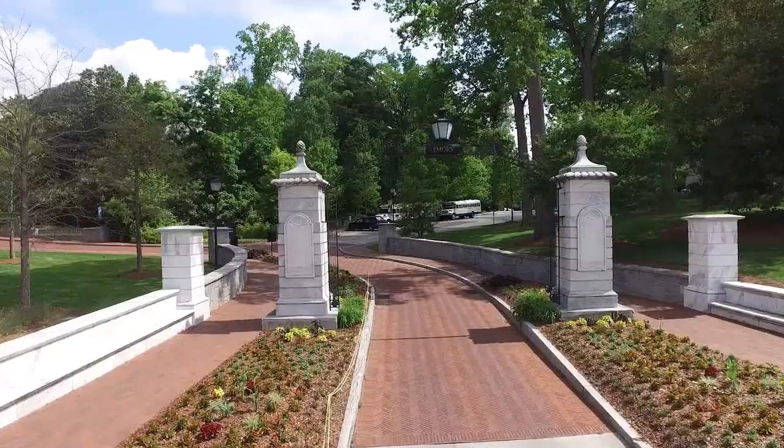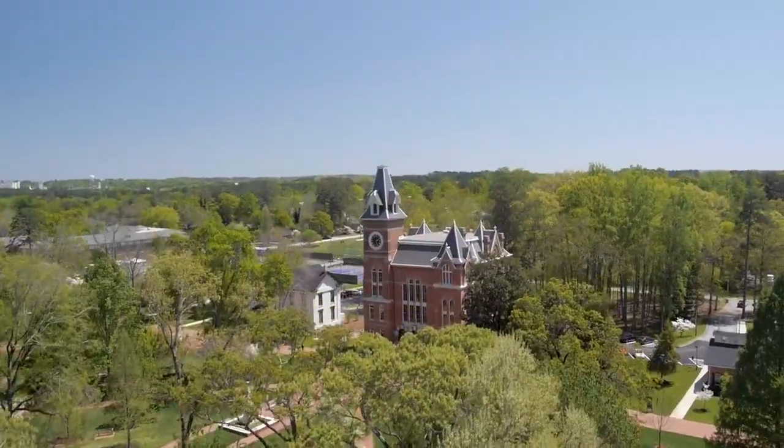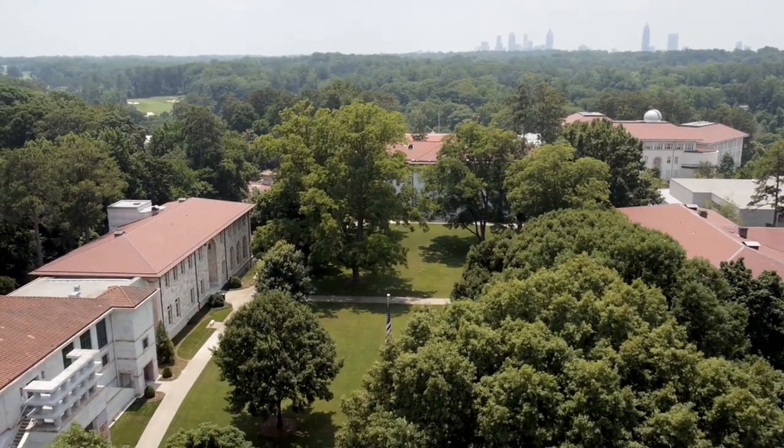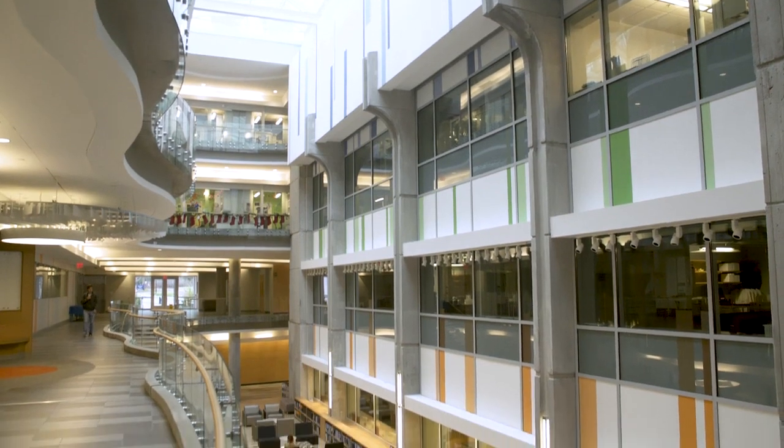Emory University is a very special place. If you don't know that already, you will soon. One of the many affordances of joining Emory University is the access to a vast array of unique resources.